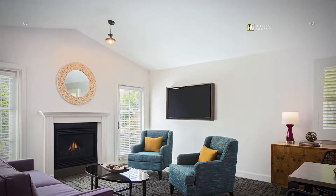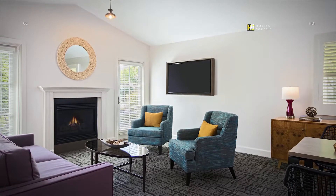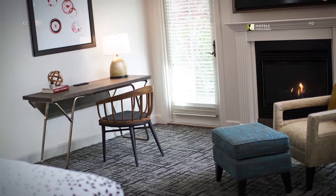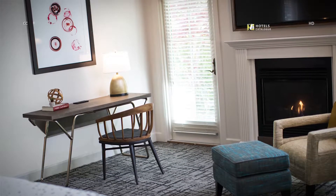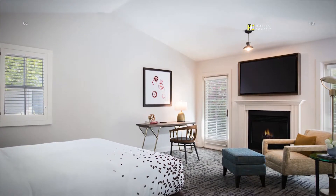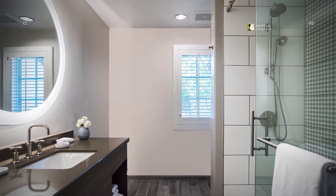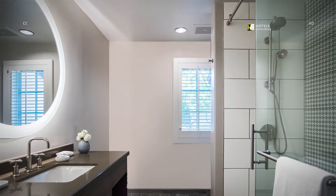Our spacious cottage suite features plenty of room for the entire family or a group of friends to unwind, play board games, or watch a movie. All of our suites provide for a comfortable night's sleep with a pillow-top mattress, feather bed, and duvet. After a fun day exploring Sonoma, get a peaceful night's sleep in our cottage suite. Our stylish suite bathrooms feature a large vanity with mirror and separate tub and shower facilities.